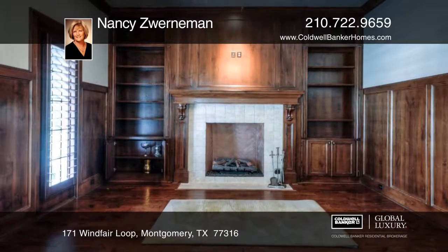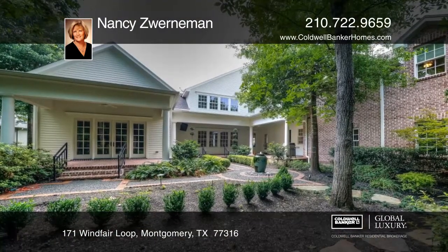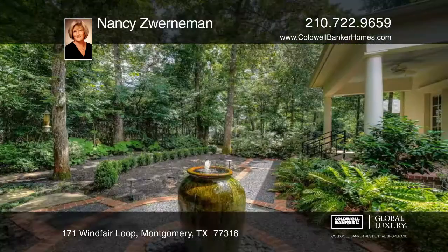Enjoy three fireplaces, soaring ceilings, a chef's kitchen, and a luxurious master suite with a relaxing ensuite bath and lush private grounds.